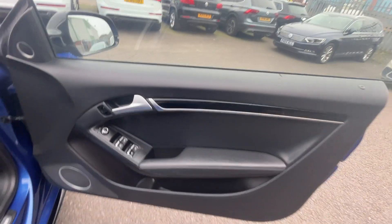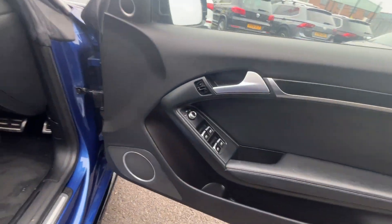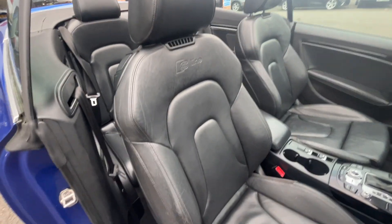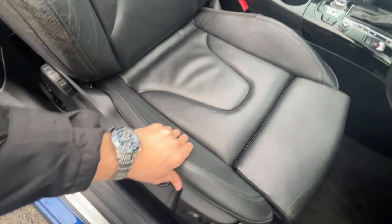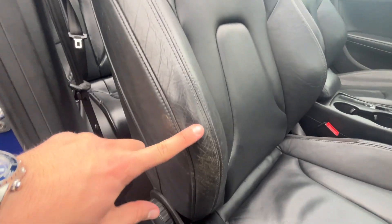Moving through to the front — front door cards look in good condition. We're just going to replace the central locking switch as the cap for it has gone missing, and there's some very light damage to the top of the door card there as well. Front carpets are in nice condition and the front full leather S Line interior — bolsters still firm, holding their shape.